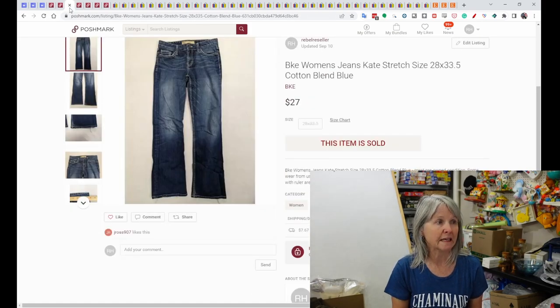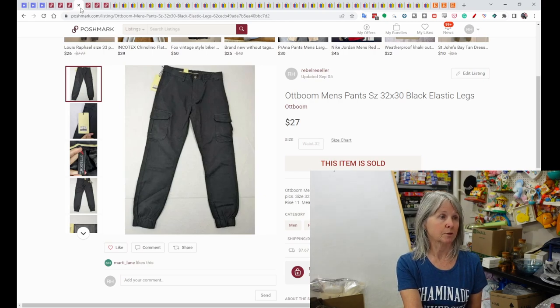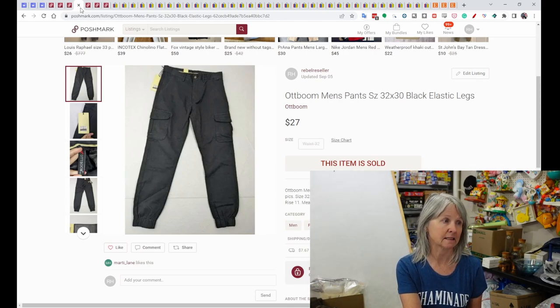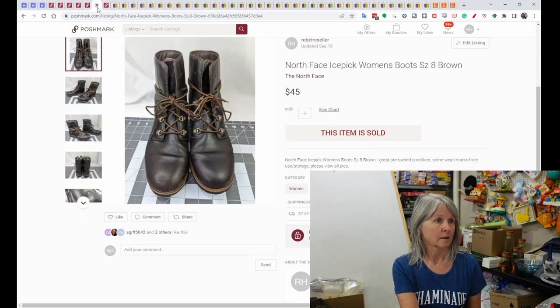BKE women's jeans sold for $27 on Poshmark. We picked up OT Boom men's pants with elastic legs at a church sale where all clothes were a dollar — those sold for $27. A Cooper men's leather jacket size 44 — I thought it would be worth more, but it sold on Poshmark for $34. North Face Ice Pick women's boots sold for $45 on Poshmark; I'm pretty sure we picked those up at a yard sale for five dollars.